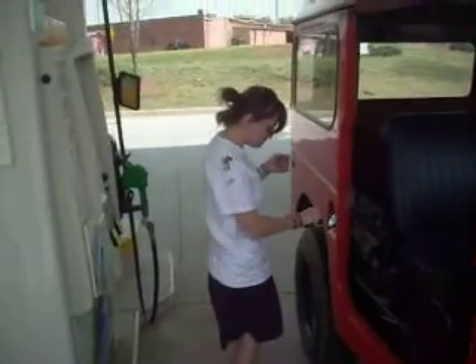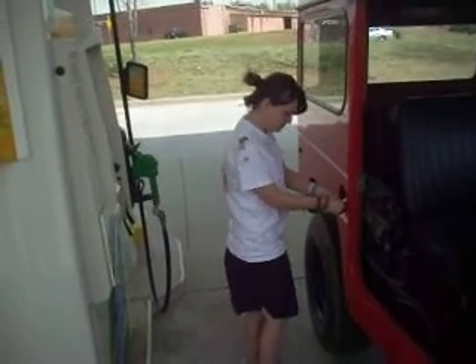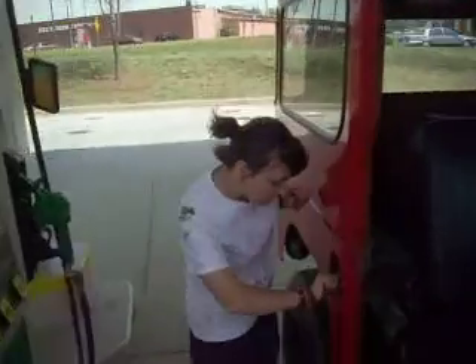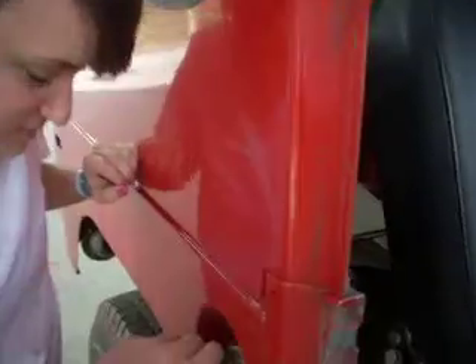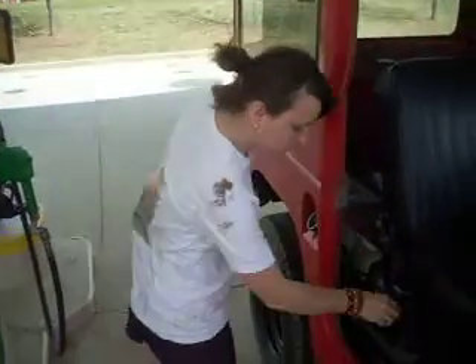There she goes. She's taking off the cap. Lefty-loosey, righty-tighty. She's trying to get it off. Keep doing it, let's try it this way. Okay, it's kind of tight. Got the cap off, okay. But she'll not lose points for that.